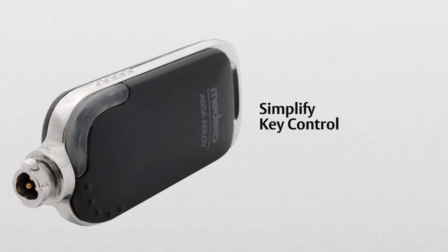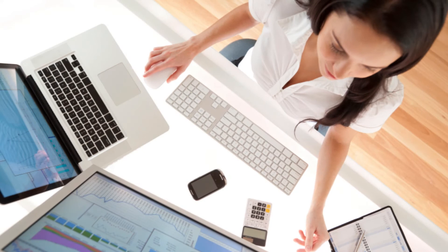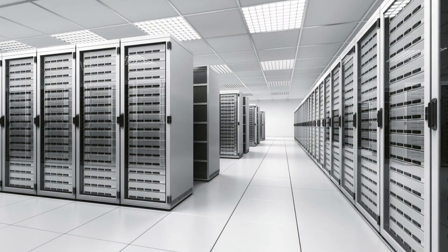Assign employees a single electronic key that grants access to all locks they'll need to open. It's that simple. Medeco XT can be managed with PC-based or web-based software depending on your specification.